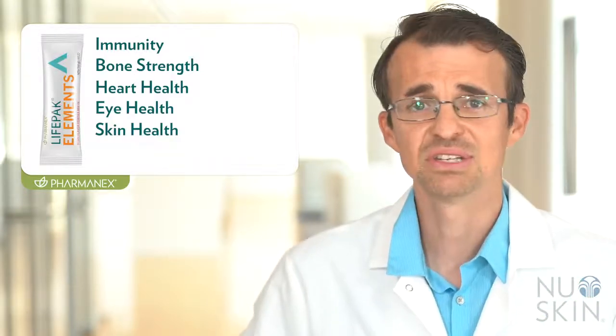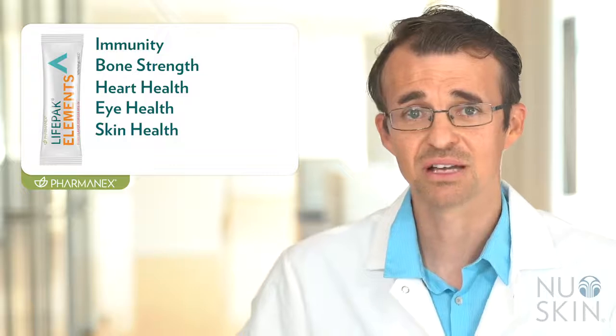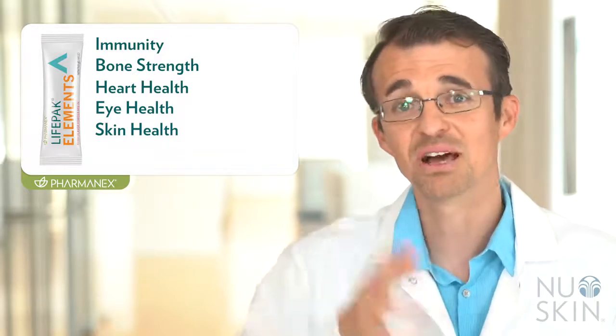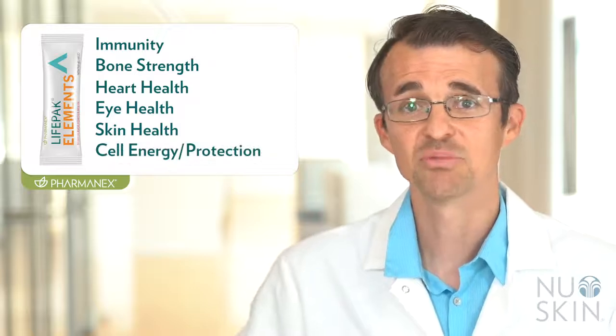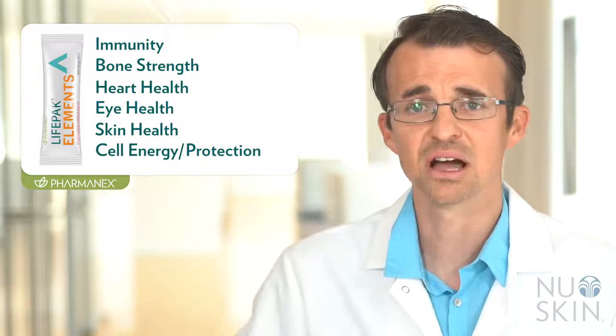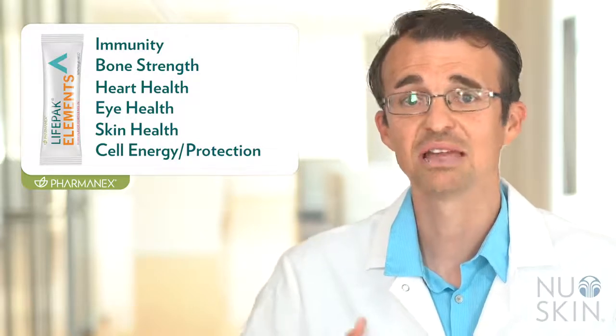Many of the vitamins involved in cellular energy are B vitamins like B1, B2, B3, B5, and B12. And last but not least is cell protection, which comes from many antioxidants including vitamin C and E, along with the carotenoid antioxidants beta-carotene, lycopene, and lutein.